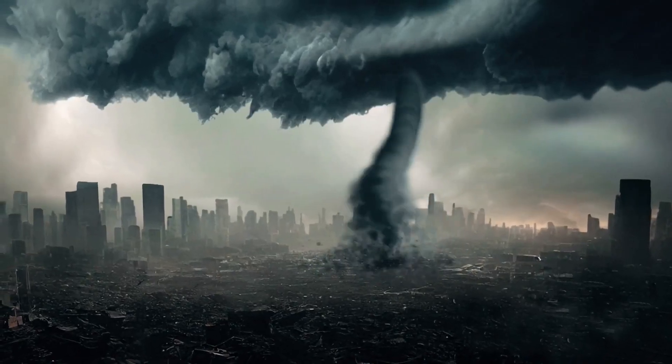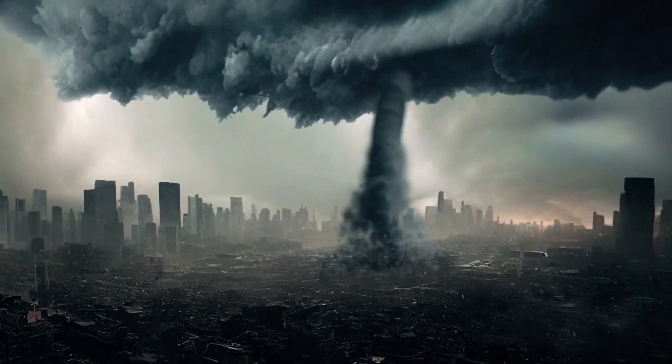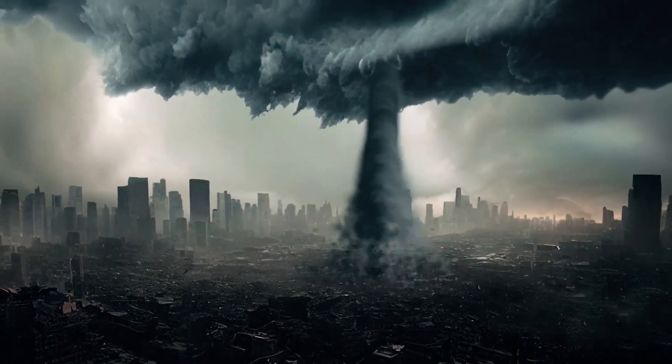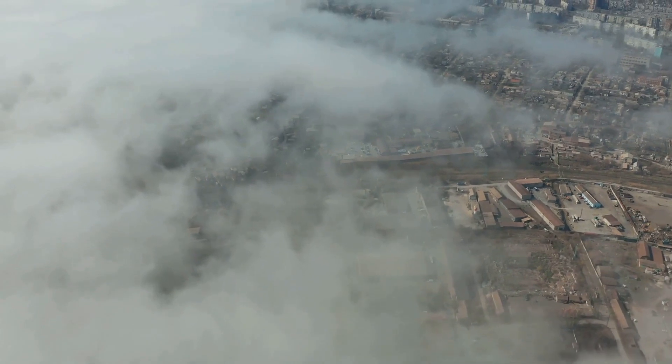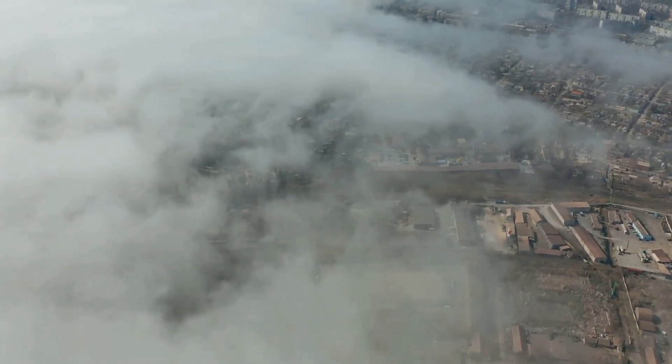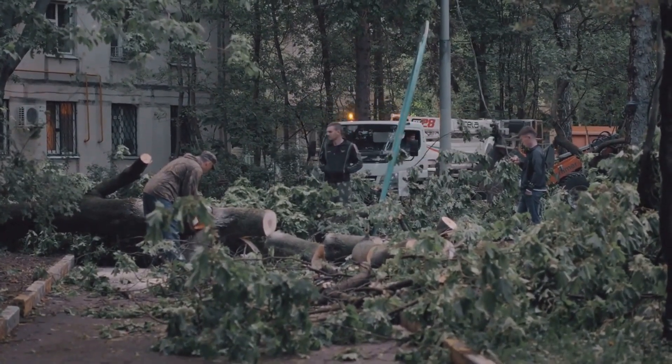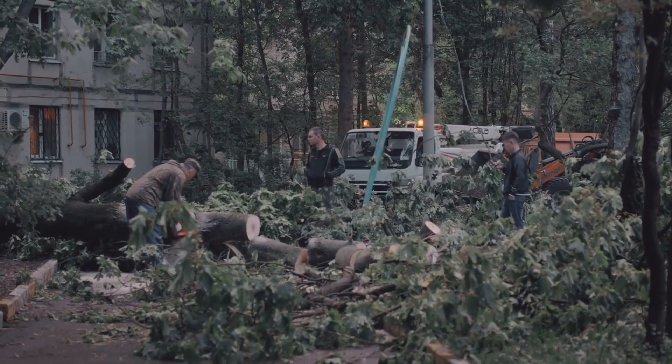Spanning over three days from April 25 to 28, the super outbreak unleashed a staggering total of 362 tornadoes across a broad expanse of the United States, affecting regions from the deep south to the northeastern states. This catastrophic event was unprecedented in its scale and intensity, leaving a trail of destruction in its wake.